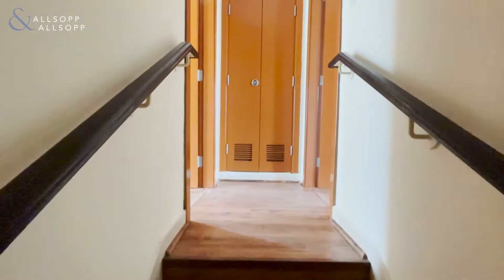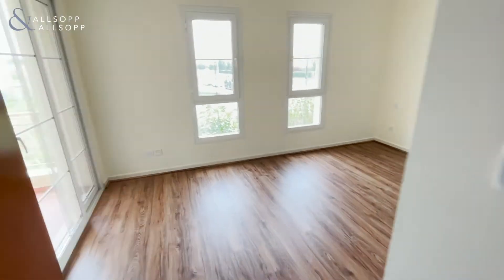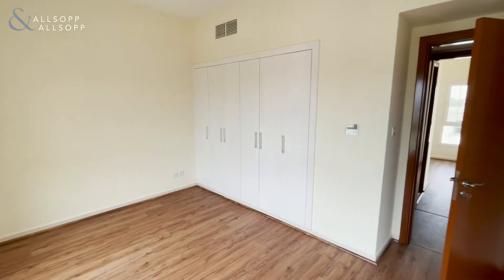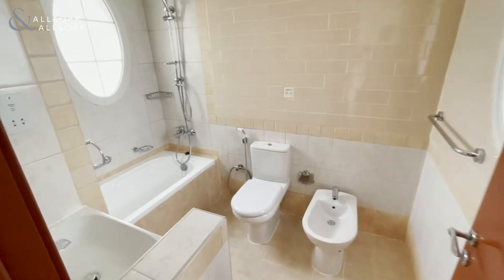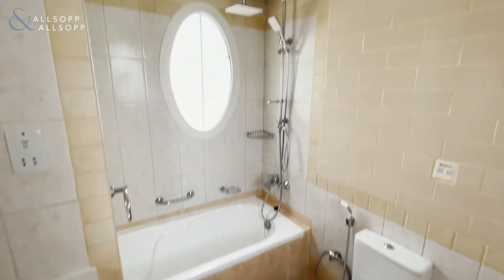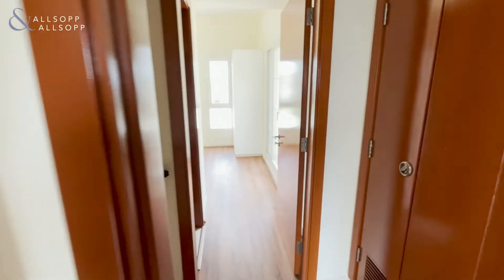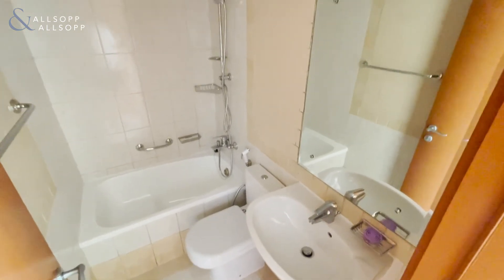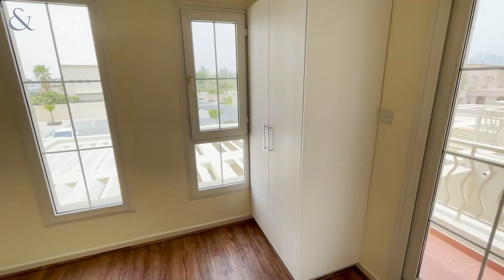We'll make our way upstairs. We do have two double bedrooms, both with ensuite bathrooms. Really good size, comes with fitted wardrobes and a full ensuite bathroom right here. Going into the next one — the wardrobes right there.